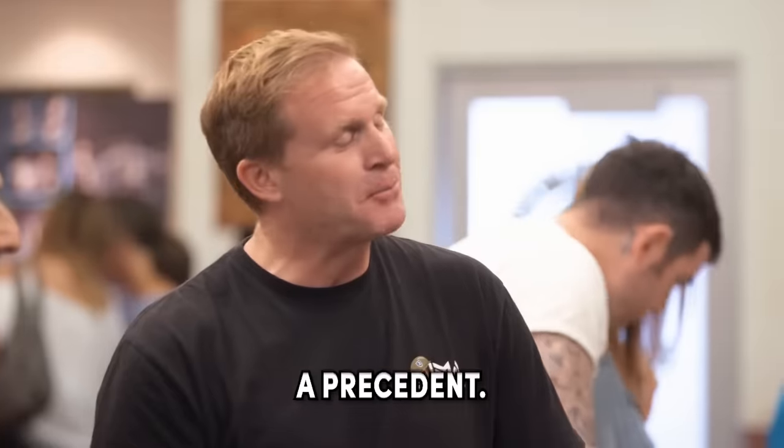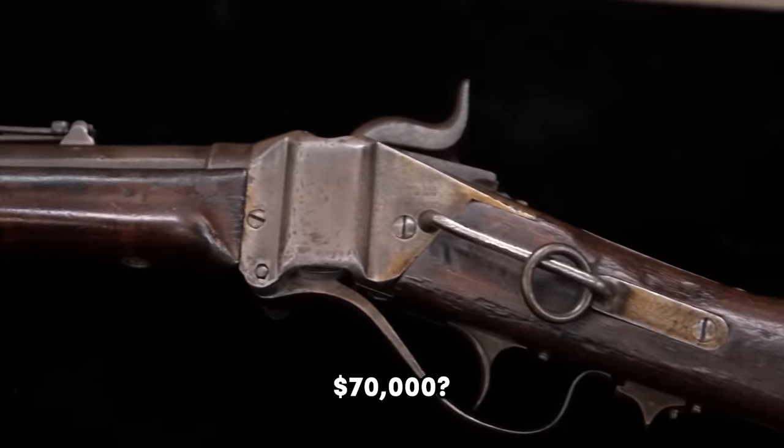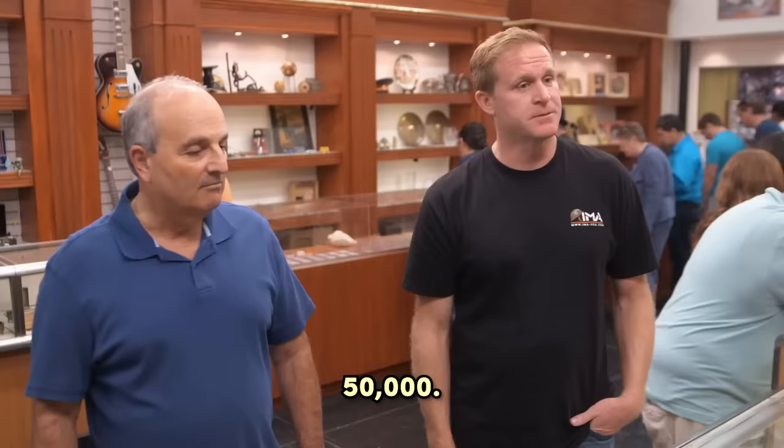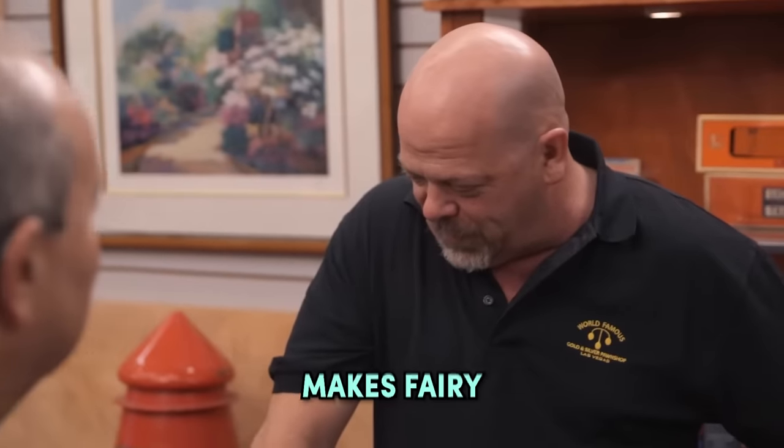So what's it worth? There's not a precedent — this is a known missing gun. So, what, $50,000, $60,000, $70,000? I'd say $50,000. I like that price. I am just shocked that this thing actually makes fairy dust.